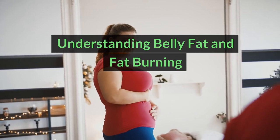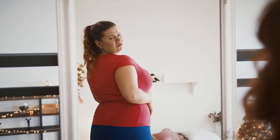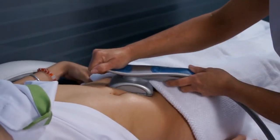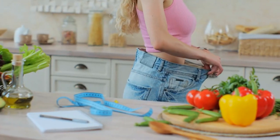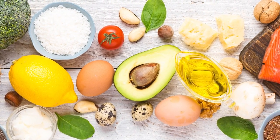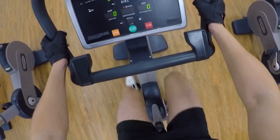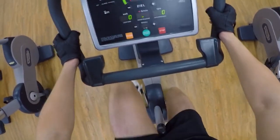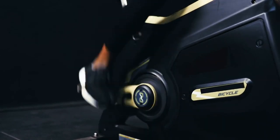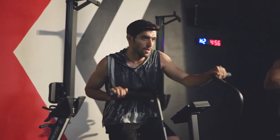Understanding belly fat and fat burning. Before diving into specific exercises, let's understand how belly fat reduction works. While spot reduction — losing fat in a specific area — is a myth, you can target overall fat loss through a combination of diet and exercise. Diet: maintaining a healthy, balanced diet is crucial for losing belly fat. Focus on whole, unprocessed foods, fruits, vegetables, lean proteins, and healthy fats. Cardio: engaging in regular cardiovascular exercise helps burn calories and overall body fat, contributing to reducing belly fat. Aim for at least 150 minutes of moderate-intensity cardio or 75 minutes of vigorous-intensity cardio per week. Strength training: building muscle mass through strength training increases your metabolic rate, meaning your body burns more calories at rest, even when seated.